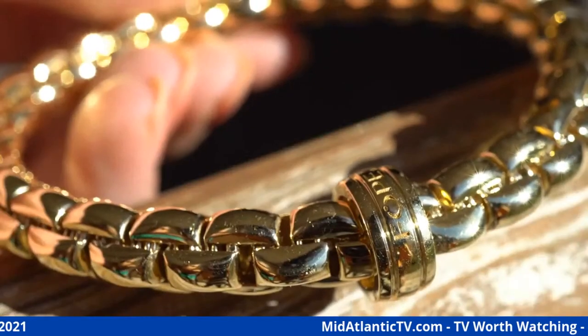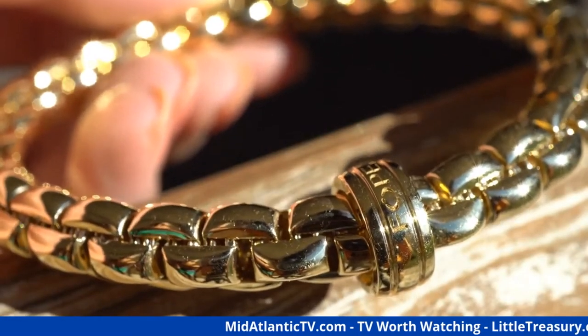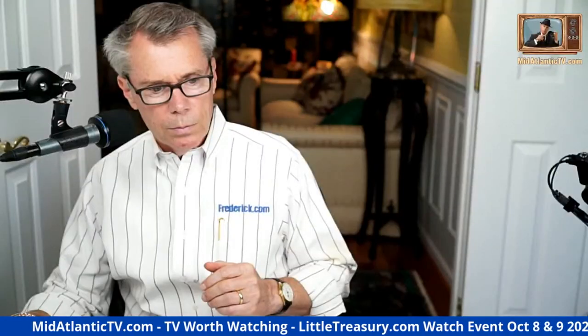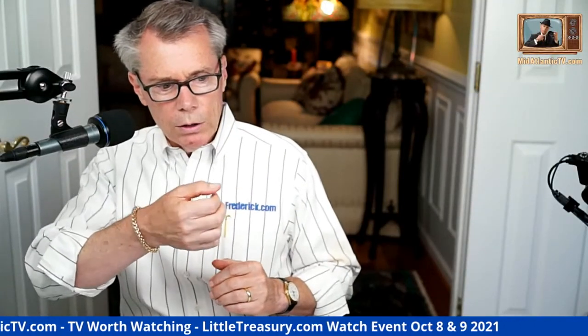Wearing the right wristwatch is a big part of your attire, especially if you're a man — it's one of the few things you can wear to really set yourself off. And of course you can also do the faux-pais bracelet if you're a man; you can kind of push the envelope a little bit with that.